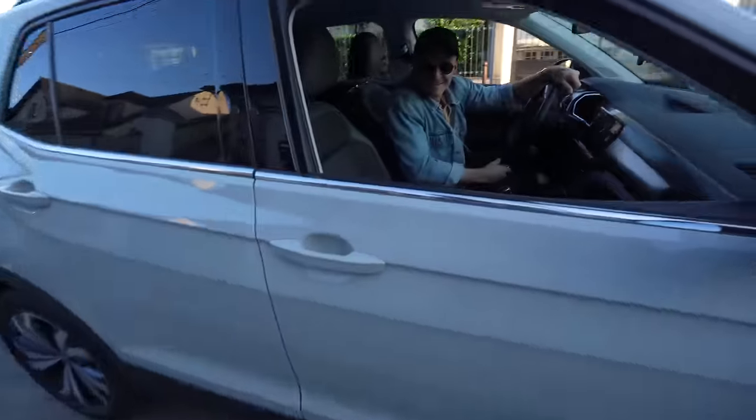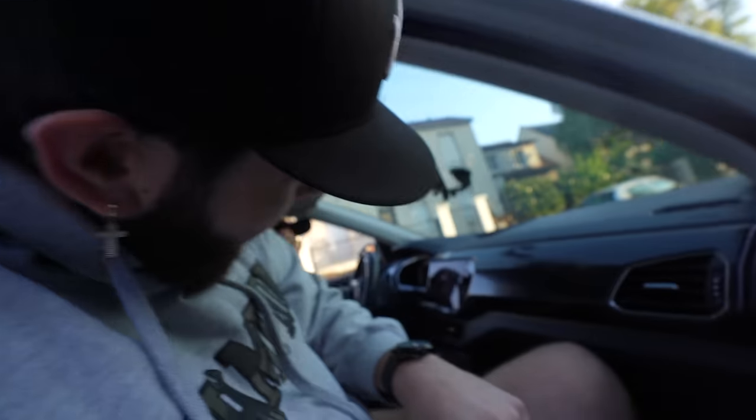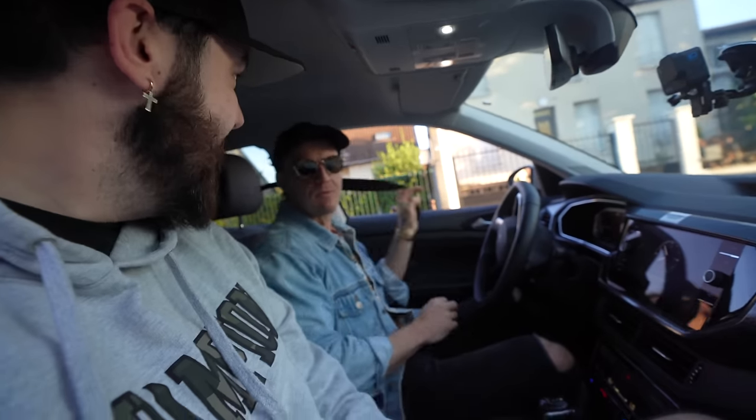This looks like a Volkswagen, bro. Yeah, this is a Volkswagen. The one and only Abandoned Nashville is here — what is up? Everybody make some noise for Abandoned Nashville. It's early in the morning and we're ready to start this series. Let's go.